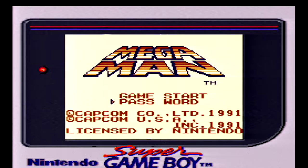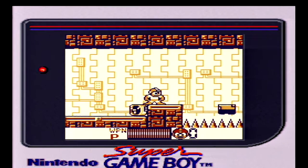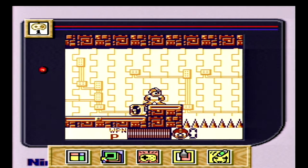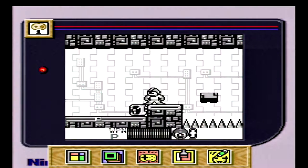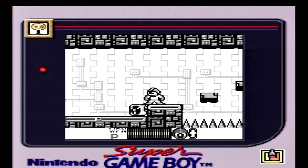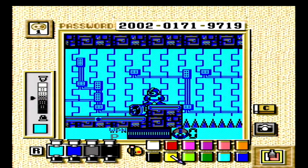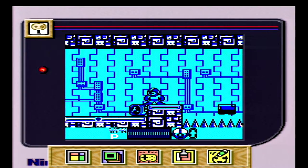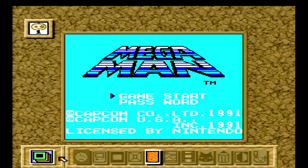Even if you're playing a non-Super-Game-Boy-enhanced game, there are still quite a few options to play around with. Pressing L and R together brings up a menu. From that menu you can change the color palette, change the controls, make your own color palette, draw on the screen, or even change the background.